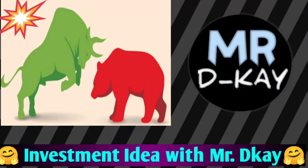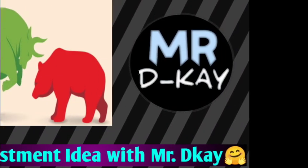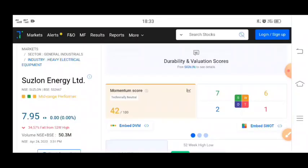Hey guys, welcome to your YouTube channel DKM. Today we will talk about Suzlon Energy Limited.